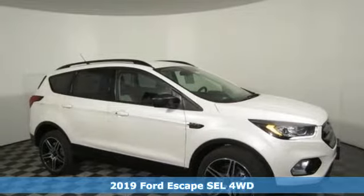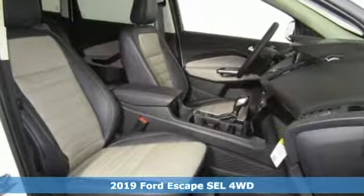It's a new 2019 Ford Escape. Ford, where tradition meets innovation.